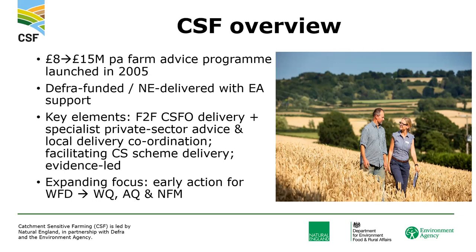The Environment Agency role is really around evidence — making sure the CSF officers who've got the farm drive have the evidence they need to get farmers to take action — and around evaluation: what is the impact of that scheme on the environment? The key elements of CSF are face-to-face CSF officer delivery and direct engagement of farmers. Those CSF officers also have access to specialist private sector advice, and there's coordination and consistency of messaging to farmers across local catchments. Importantly, it facilitates agri-environment schemes, giving farmers access to grants to fund improvements and agreements. CSF is very much evidence-led, targeted, and evaluated based on sound evidence.